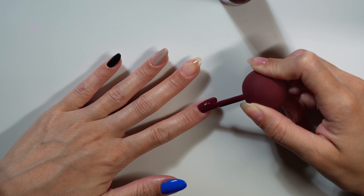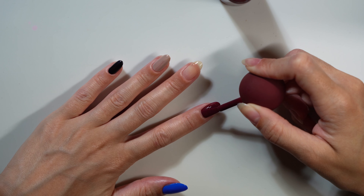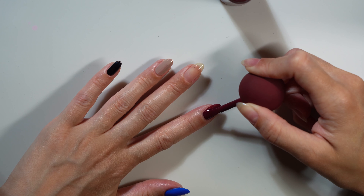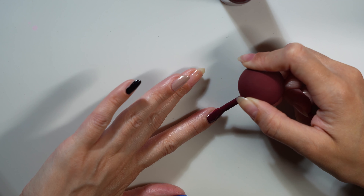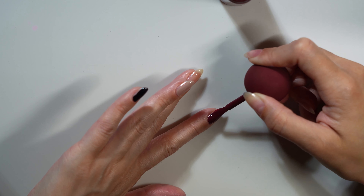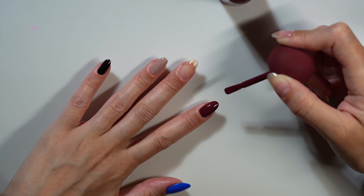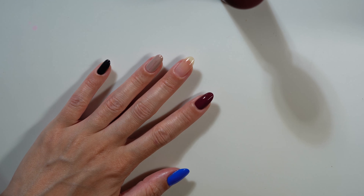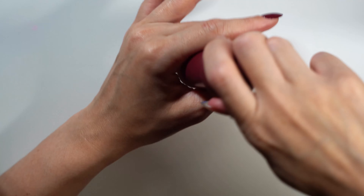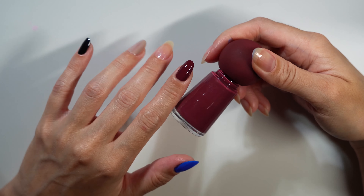Doing a second coat of Bourgogne Acai — sorry if I'm pronouncing that incorrectly. It doesn't really need it, but just for good measure and to give you a good idea of the formula. I definitely think this is my favorite of all the formulas and possibly my favorite shade as well. As much as I like the blue, this one is really perfect for the upcoming holidays and seasons. I'm just in a wintry mood, loving this one. It does dry a teeny bit darker than it looks in the bottle, but still very beautiful.